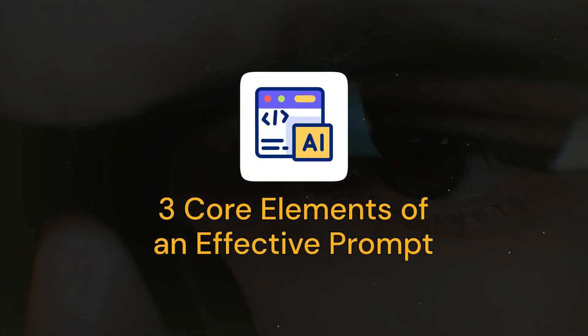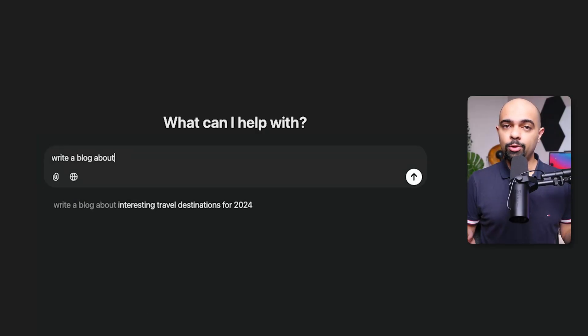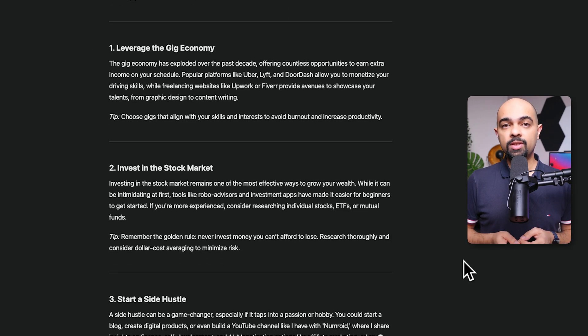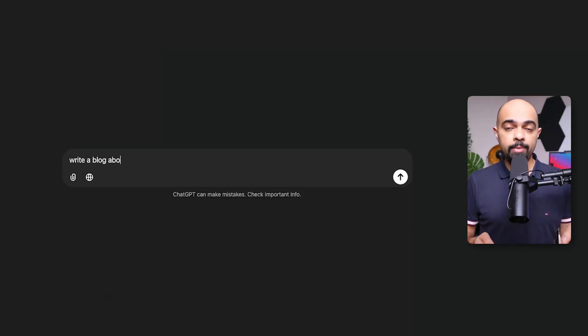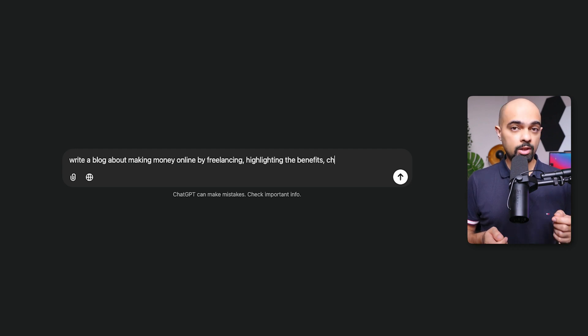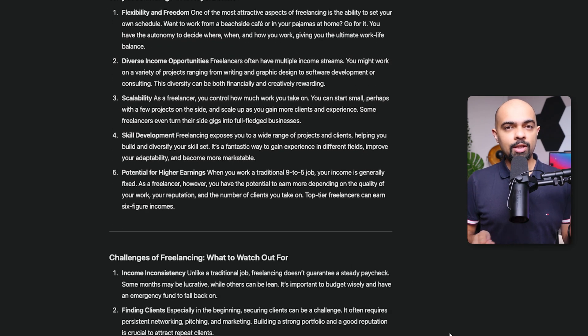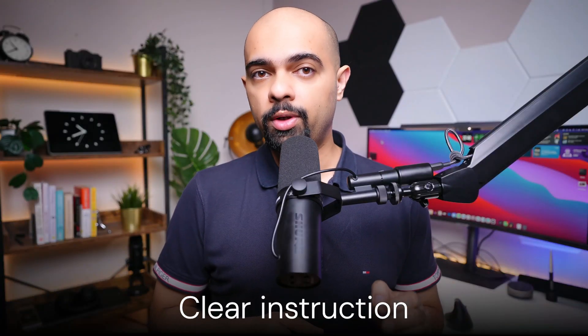Imagine you're using ChatGPT to write a blog post about making money. You might start with a simple prompt like 'write a blog about making money.' ChatGPT will generate an article, but each time the results and side hustles might be totally different. If you tweak your prompt to say 'write a blog about making money online by freelancing, highlighting the benefits, challenges, and steps to get started,' you've just used the first key component of an effective prompt: clear instructions on what you want the AI to do.